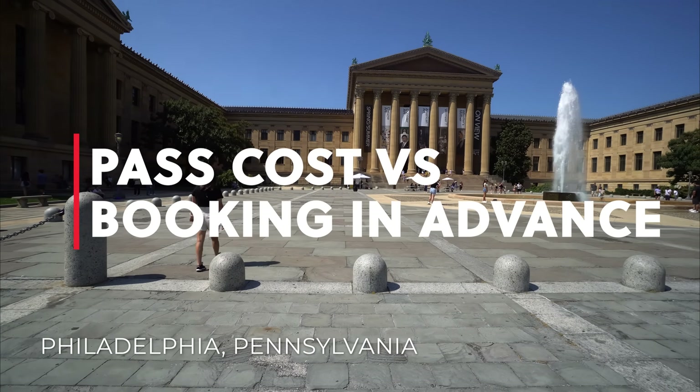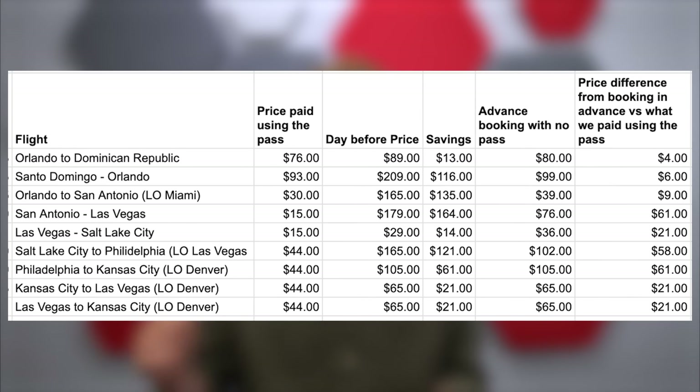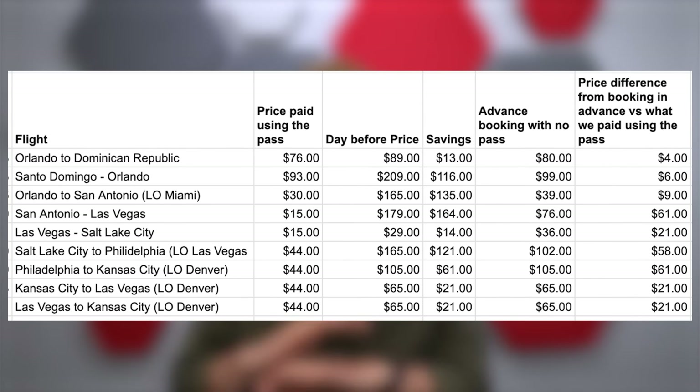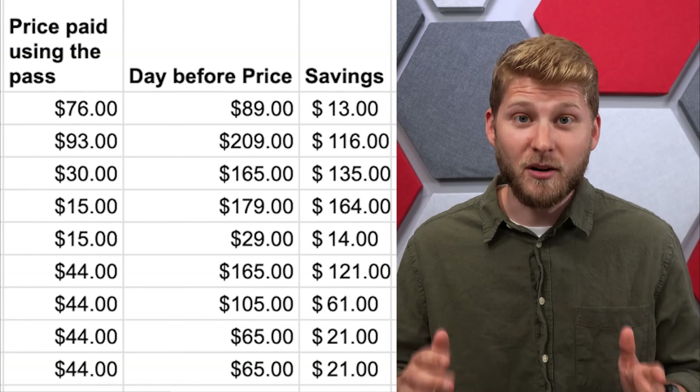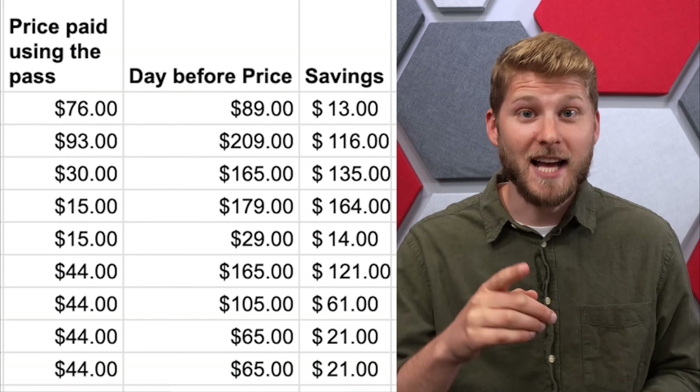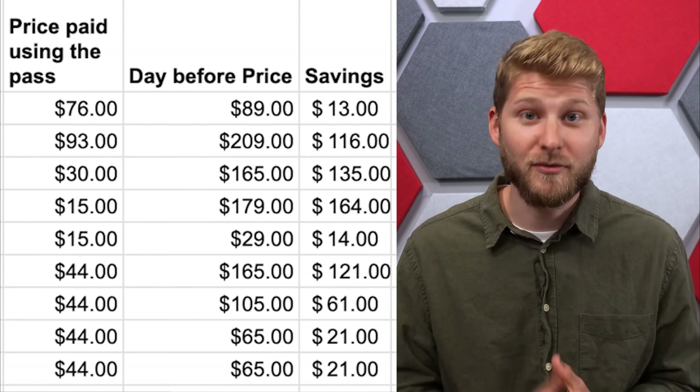While using our pass we kept close tabs on all of our costs to see if it was really worth it. We compared the cost of the pass plus taxes and fees per flight versus the cost of the flight without the pass. Because we had to book each flight within 24 hours — normally when flights are at their most expensive — the pass easily became worth it. We were saving at least $40 to $60 per flight, and if you're a last-minute booker this is perfect for you.